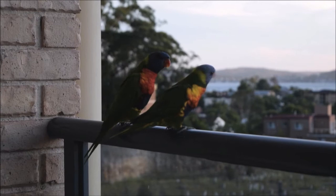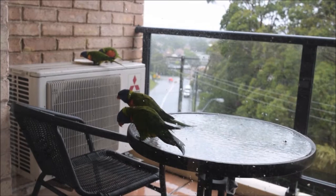Lorikeets are monogamous and therefore pair for life. Rainbow lorikeets often travel as pairs and occasionally respond to calls to fly as a flock.